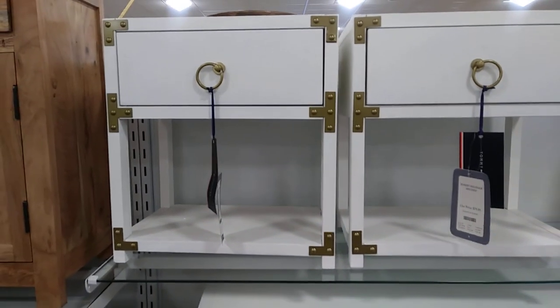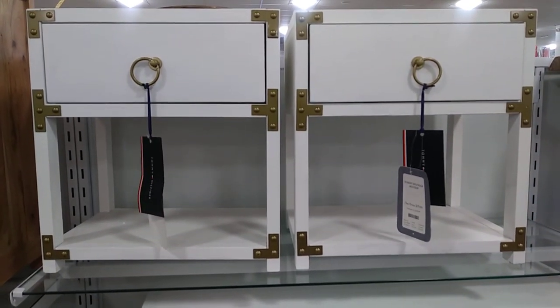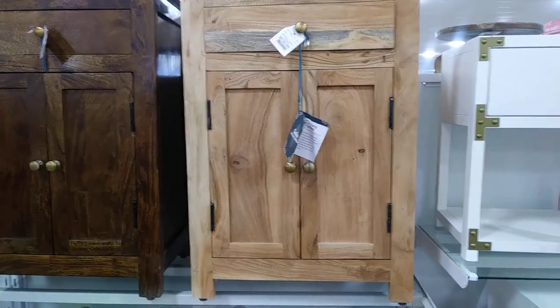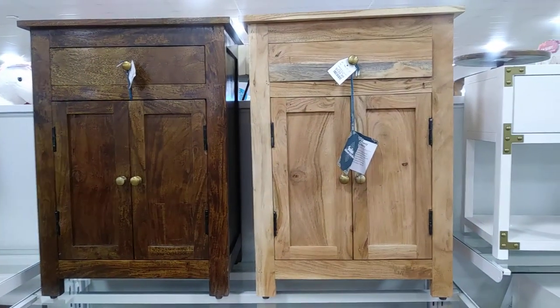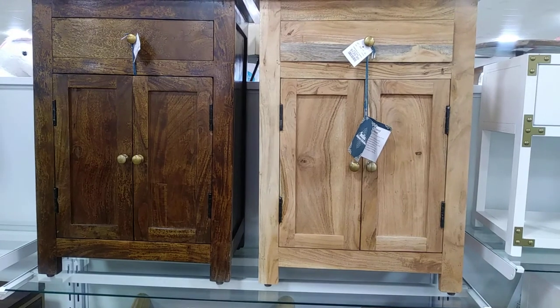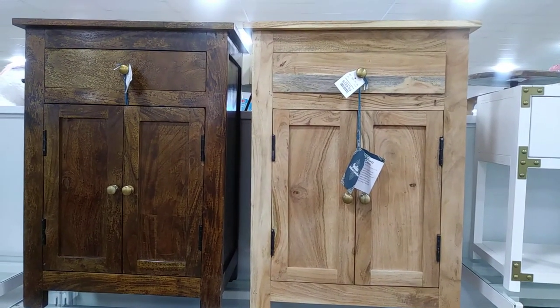Cute little end tables for like your bedroom — those are $79.99, really cute. These two here are called entryway cabinets, they're really cute — a drawer at the top and two doors at the bottom, and those are $129.99.